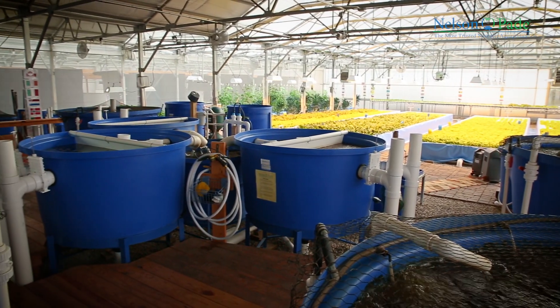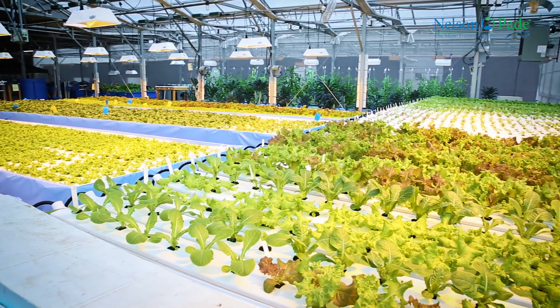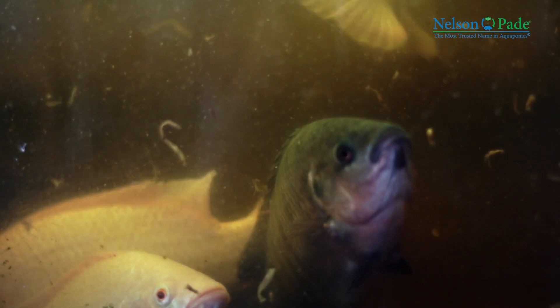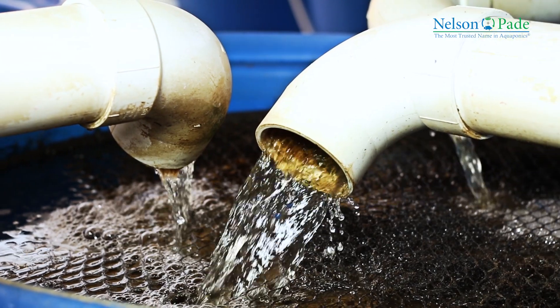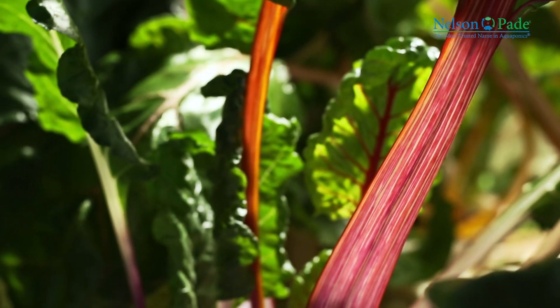Aquaponics is a method of food production that combines raising fish and vegetables in a soilless, sustainable system. We raise fish in tanks and feed those fish a quality diet. The fish waste leaves the fish tanks and goes into a series of filter tanks where it breaks down naturally through a biological process. The result is nutrients that we need for plant growth.